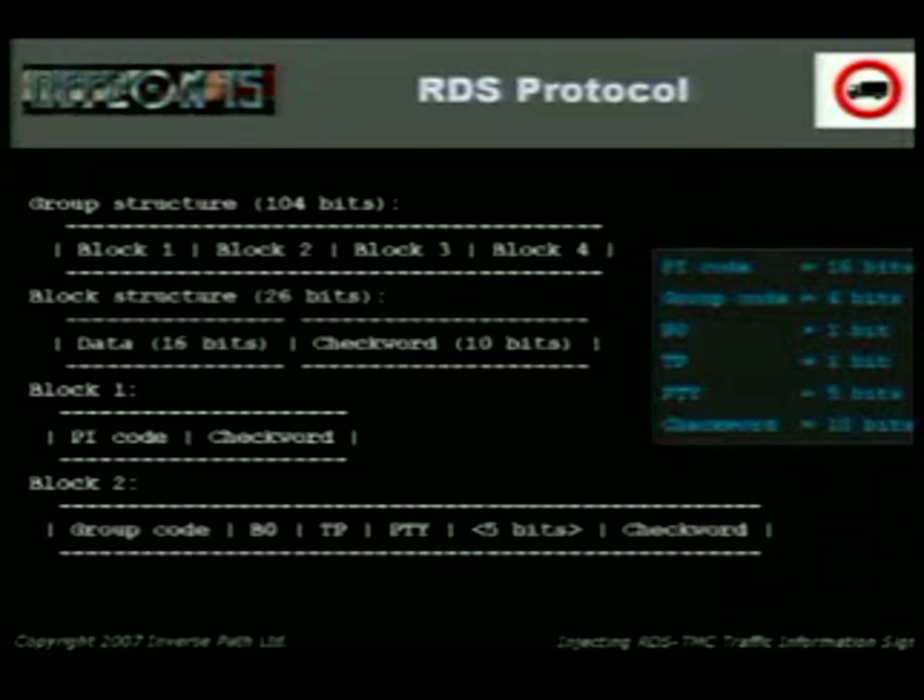This is the RDS protocol — it's very simple, designed to be space-efficient because there's not much room for sending it, it's radio. We have a group of 104 bits with four blocks; every block is 26 bits — 16 bits of data and 10 bits of check word. The check word is like a checksum computed against the data to verify the packet. Since we only have 26 bits, it's not very reliable — it's binary, so even if the check word matches, the data might still be bad. That's why sometimes on your radio the program name shows as garbled.